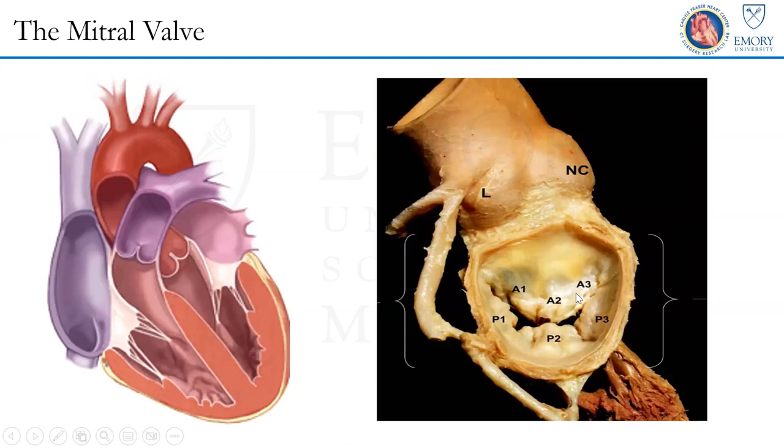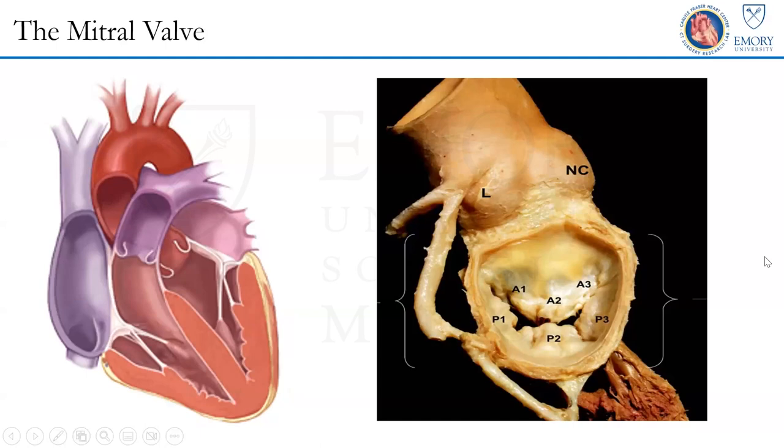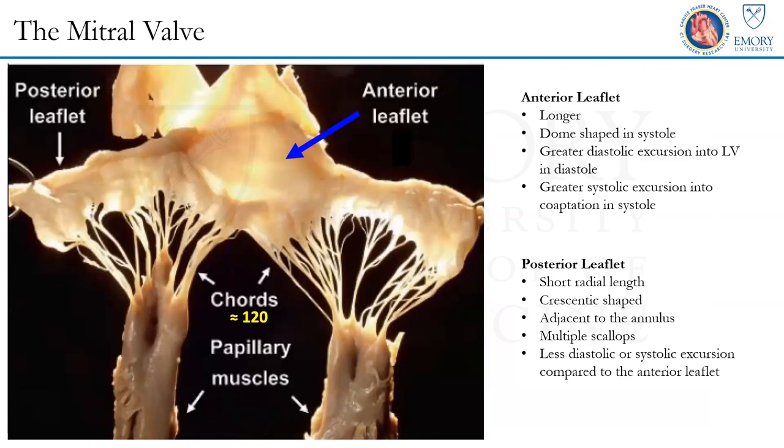Even though this is written in literature as a bi-leaflet valve, there is nothing really common between the two leaflets. If we look closely at each of these valve leaflets, the anterior leaflet is somewhat like a dome-shaped structure, which is quite long, has cords largely at the edge of the leaflet or in the rough zone, but not in other regions. It moves quite more than the posterior leaflet — from its closed to open state in diastole, and from open to fully closed in systole.